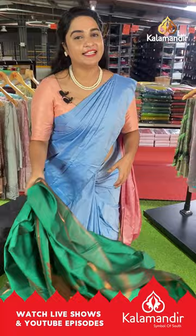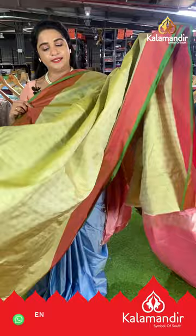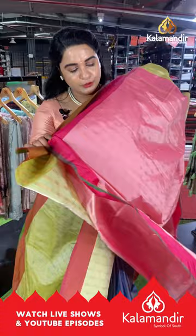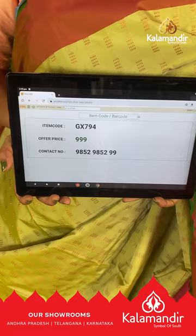For more unique collections and exciting offers, visit our website www.kalamandir.com where you will find more exciting offers and beautiful collections. Next saree is in pastel green and pink color with block bunches on the body and a contrast plain border. The pallu is contrast with block booties, paired with a contrast plain blouse with border. Saree code GX794, price ₹999. To buy, take a screenshot and share on our WhatsApp number.